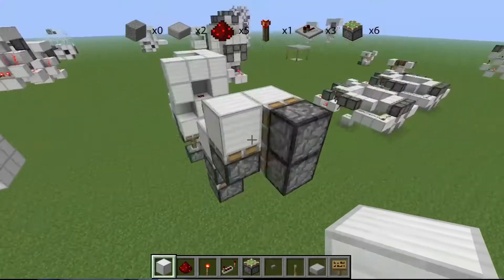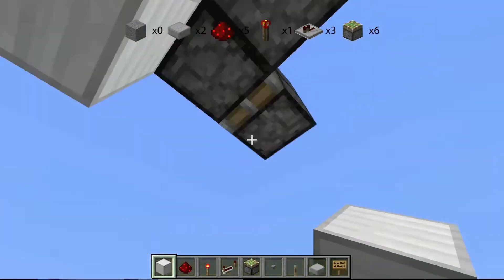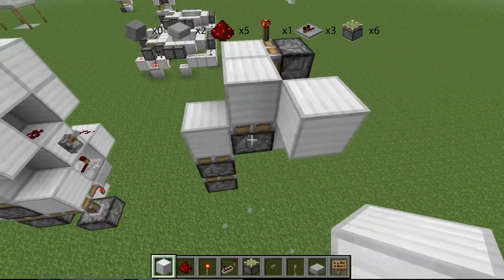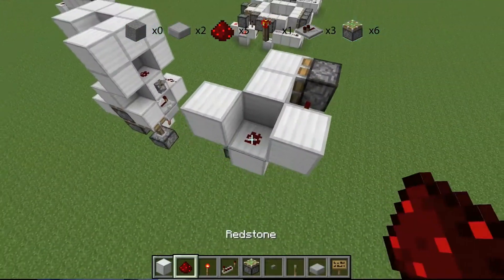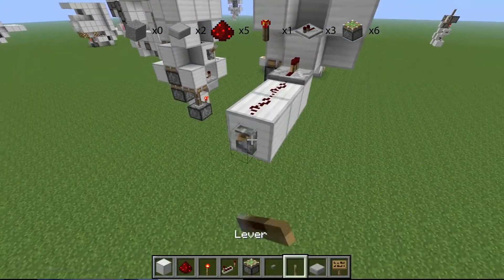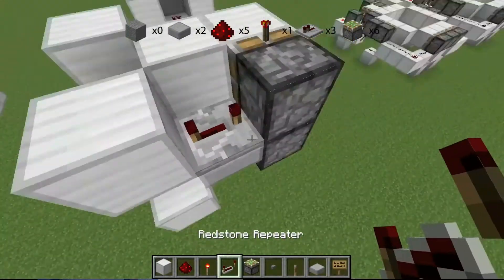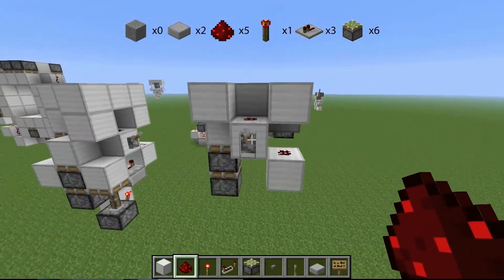So you have your double piston extender, and then to the right of that should be your one piston, and then behind that should be this other piston with the jeb door sort of thing going on. Then you wanna place a repeater on four already, place a block, a block, and then another block — so you have this sort of lattice pattern going every other one like that. Then place a dust, and this is where you wanna put your lever or your repeater, and then you have your line of redstone going out like that. Make sure it's a slab, otherwise it won't work.